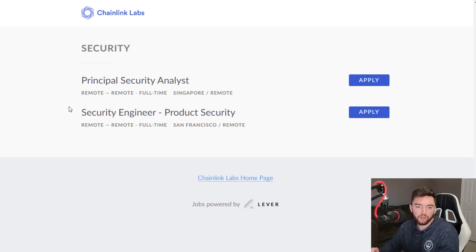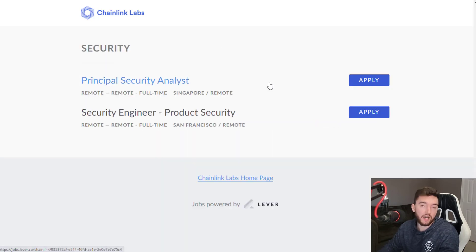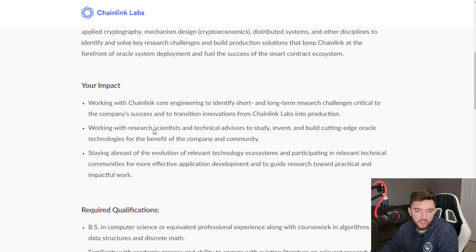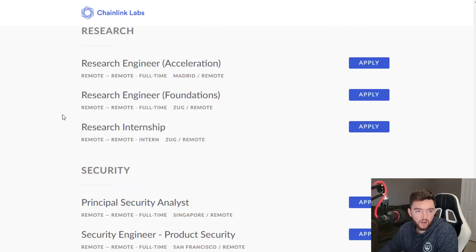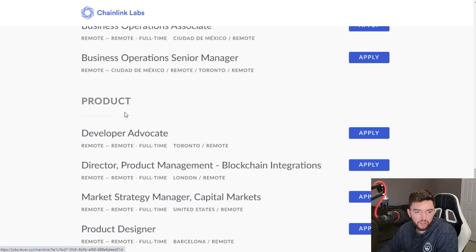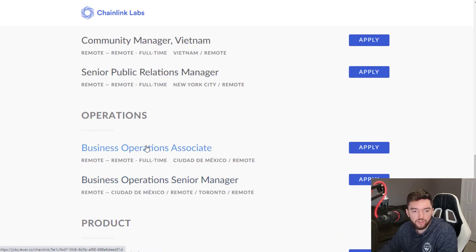They have all sorts of different levels of jobs here. If you don't have interest in the administrative assistant role, you could look and probably find something that interests you at Chainlink Labs. This company should be on the rise with the growing trend of blockchain technology and cryptocurrency. They also have a research internship if you're in college studying computer science, algorithms, data structures, and discrete math. There are research jobs, security jobs, product-related jobs like developer advocate, product designer, technical program manager, data feeds, as well as operations roles like business operations associate and business operations senior manager.